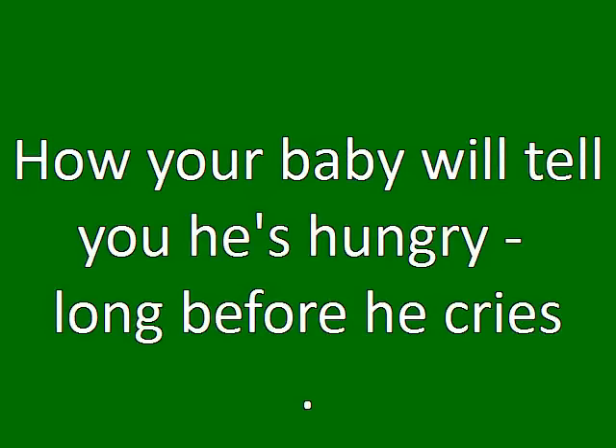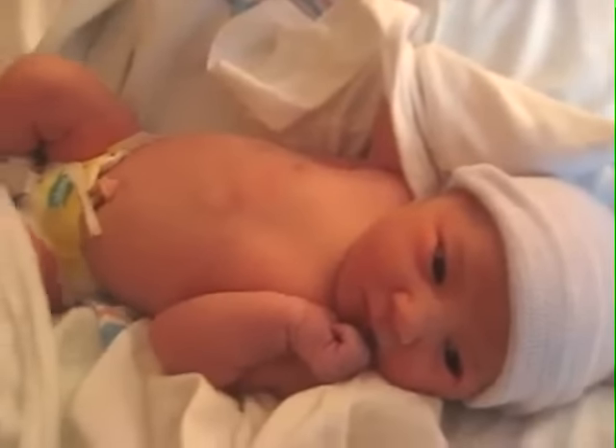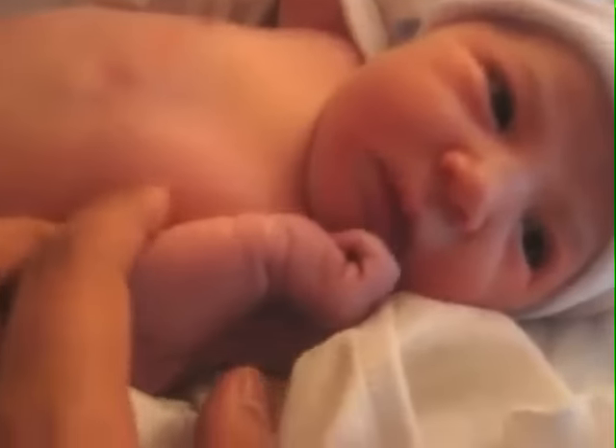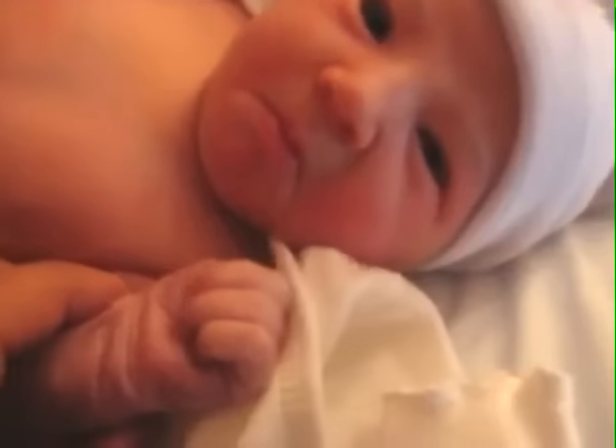There are lots of instinctive behaviors that babies use to tell you they're hungry long before they cry. This baby here is not hungry. You can tell because her whole body is relaxed, she's got her eyes wide open, and her mouth is quiet and not moving. This baby just wants you to talk to her and engage with her.